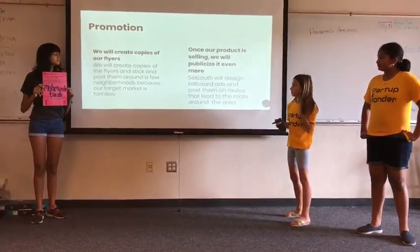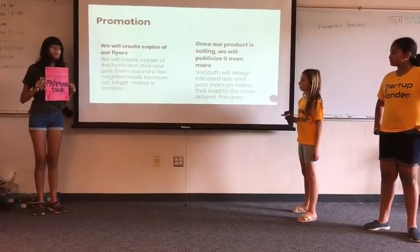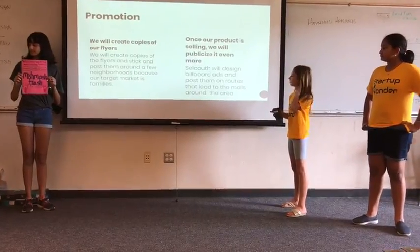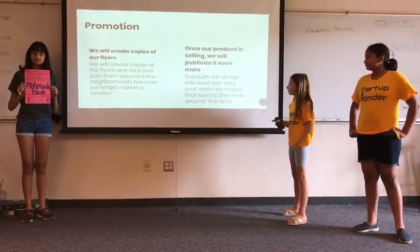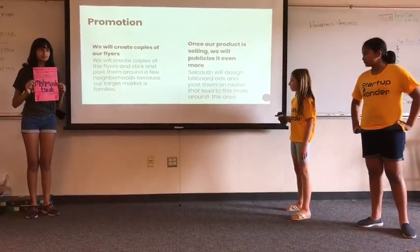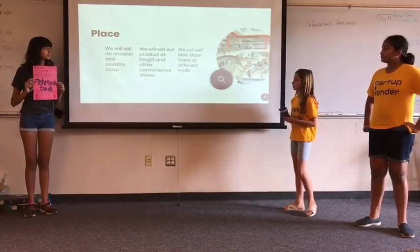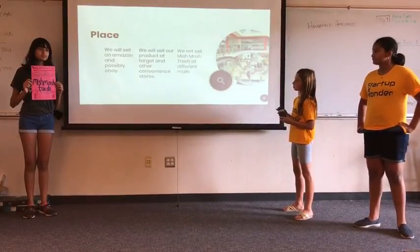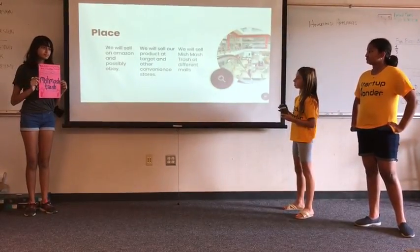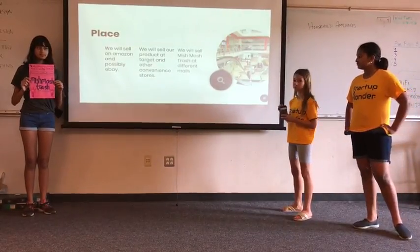We will create copies of our flyers to stick and pass them around a few neighborhoods because our target market is broad. Selkuth will design billboards and ads and post them on the routes that lead to the malls around the area. We will sell on Amazon and possibly eBay. We will also sell our product on Target and other convenience stores, as well as at different malls.